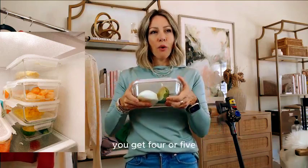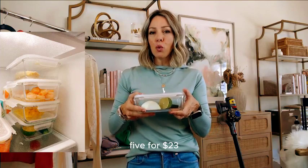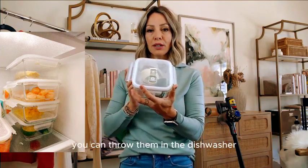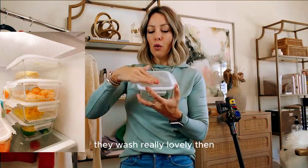These are on deal — you get five for $23. That's a great deal. I've had these for years and you can throw them in the dishwasher. They wash really lovely.